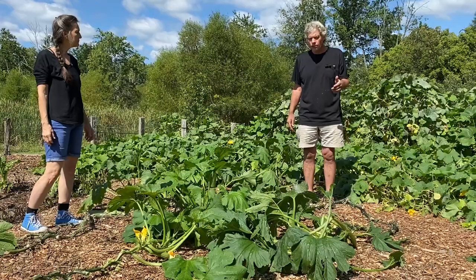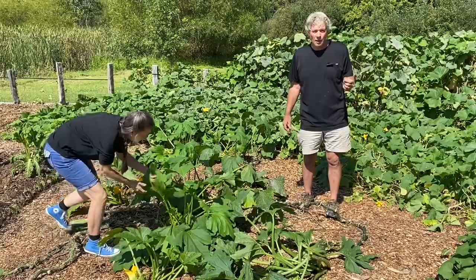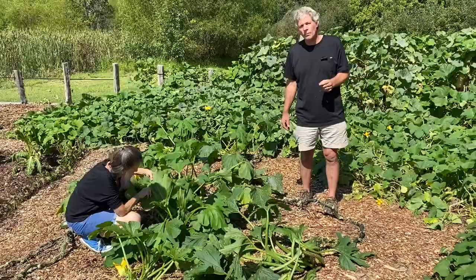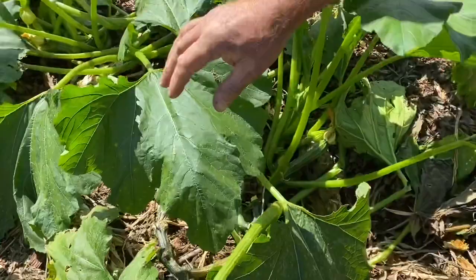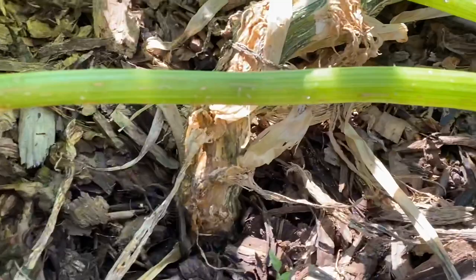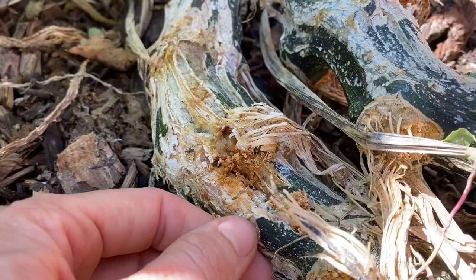We had squash bugs, so we went through often and found the squash bug eggs — pulled them off, squished and crushed them, and killed any squash bugs we could find. But the boring worms — we've had boring worms. Come take a look at these trunks. This trunk has been just decimated by the boring worm, and you can see there are actually new holes made by the vine boring worms — here's a new hole right here.